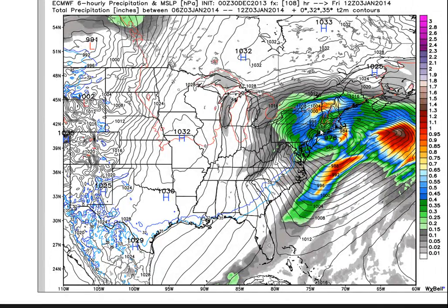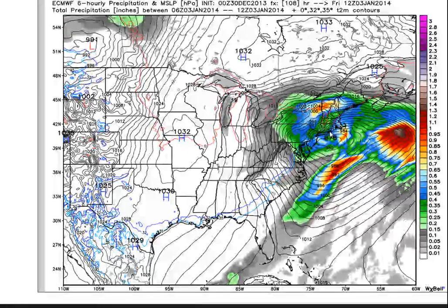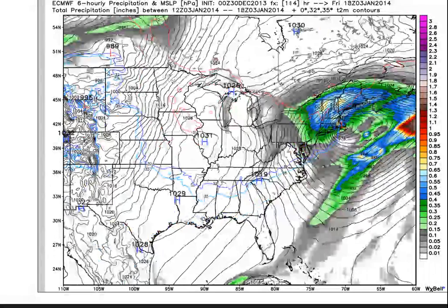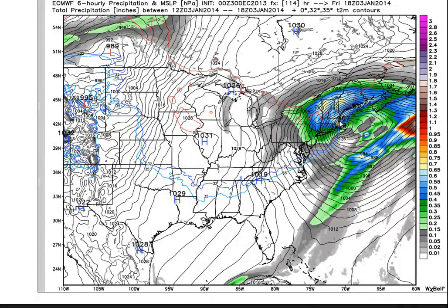That's a big storm. And this is just one model — it's the most accurate model, the European. The other models I'll acknowledge are not showing as progressive of a solution. But this is exactly what I was concerned about from a week ago. Taking it out one more step to Friday at 1 o'clock in the afternoon, you have a 967 millibar low.